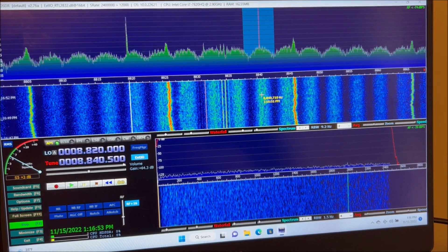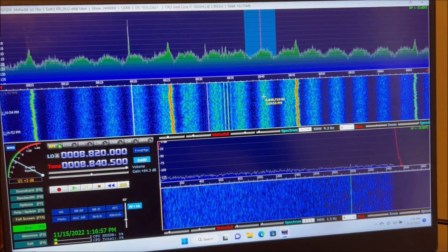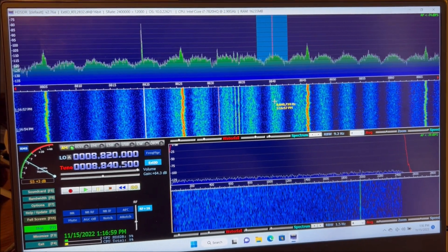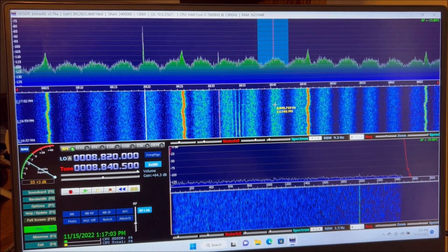I've tracked the signal down to Connor Prairie, which is a living historical museum about 1.1 miles from my house. We're going to have to work with them to figure out what's generating that RFI.